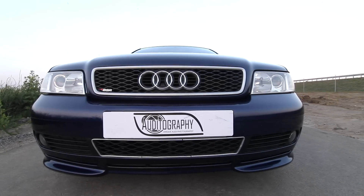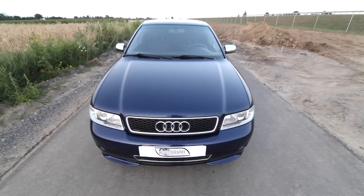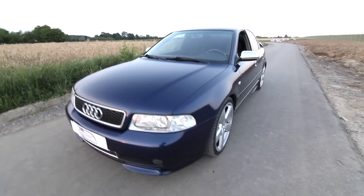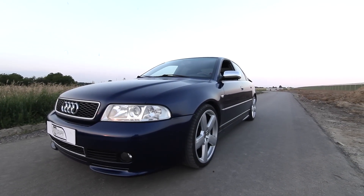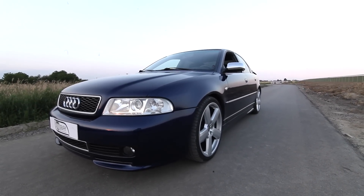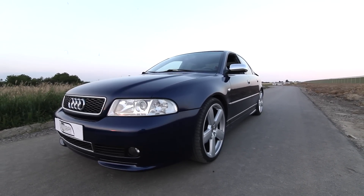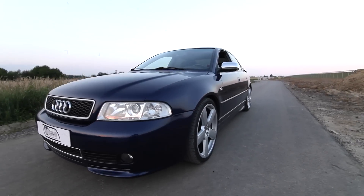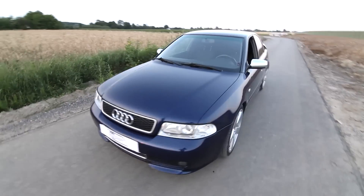The BSR mark right here is the company that has tuned this car. It has 300 horsepower right now — it started as the standard 1.8 turbo at 150 horsepower and now it has 300, so it's quite a lot. Unfortunately it's not quattro, so compared to my almost 500 horsepower RS4 there is a huge difference, and it struggles quite a bit with grip.